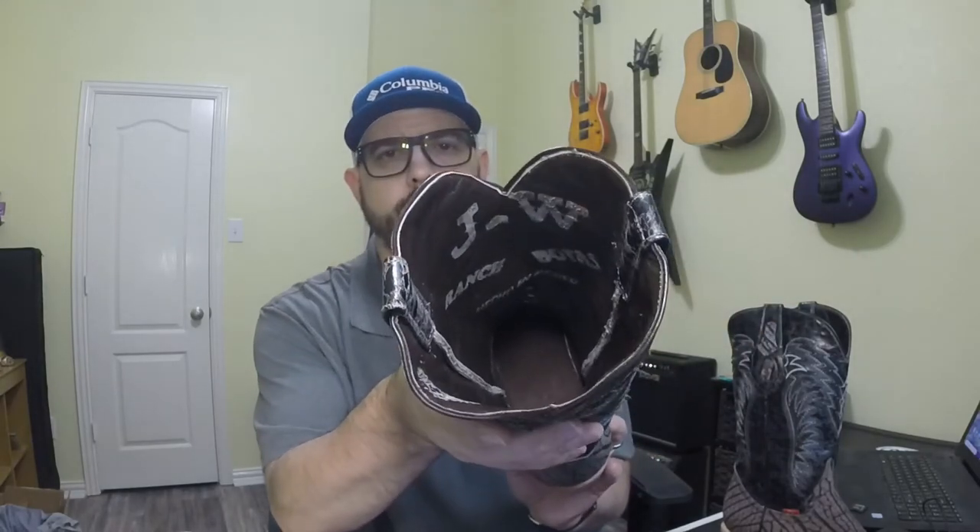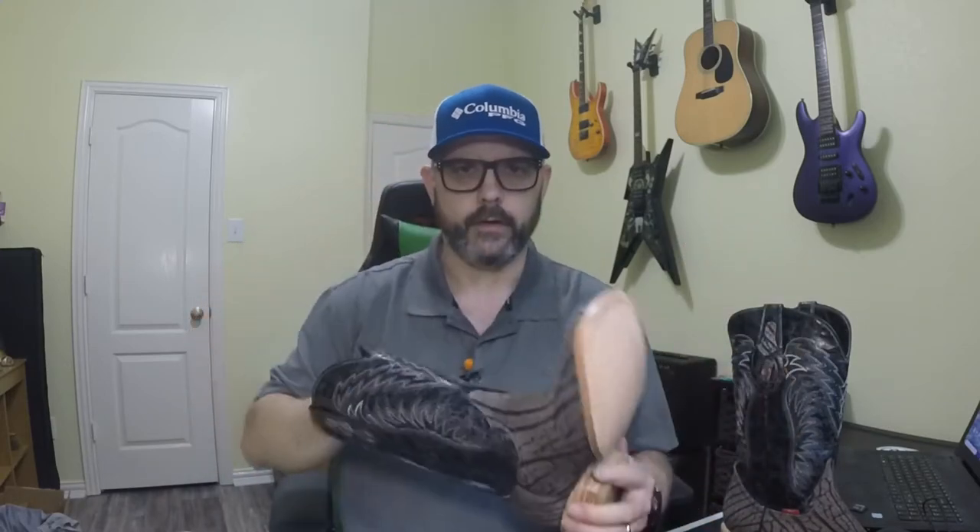It's leather lined, and they put these stamps on the inside — it says 'JW Ranch Botas,' which is boots in Spanish, and 'Hecho en Mexico,' meaning made in Mexico. They're made in Leon. It's leather lined all the way through. The leather in the shaft is soft — not the softest I've ever felt, but a nice feeling leather. I haven't had any issues with it; it slides on and off really easy. It's got exposed seams down the side, but they are done well — not shaggy at all, and stays fairly close to the outside of the shaft. In my experience with my other JW's, I haven't had any issue with it rubbing or irritating my leg.